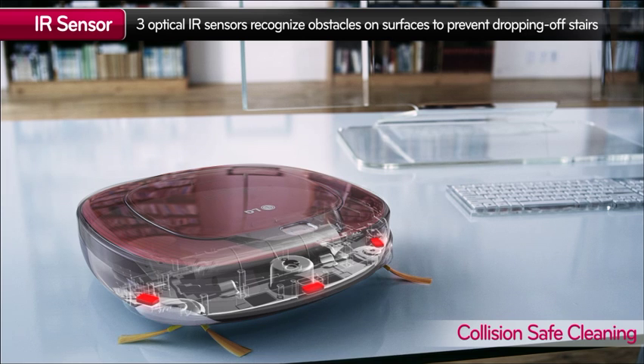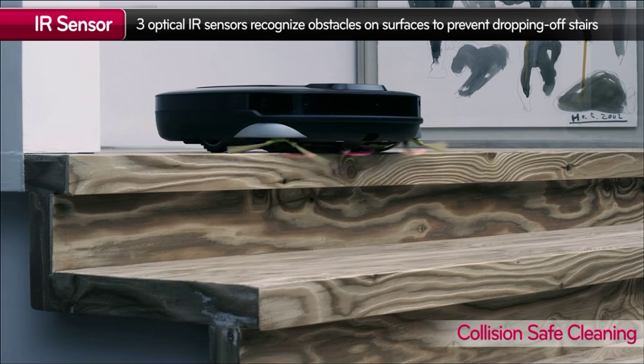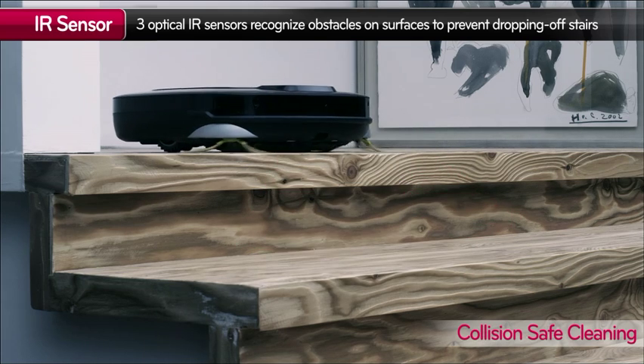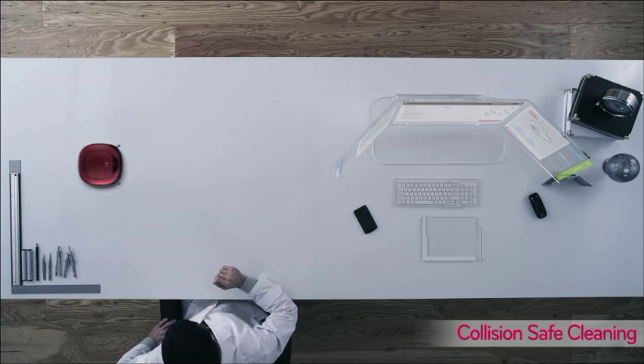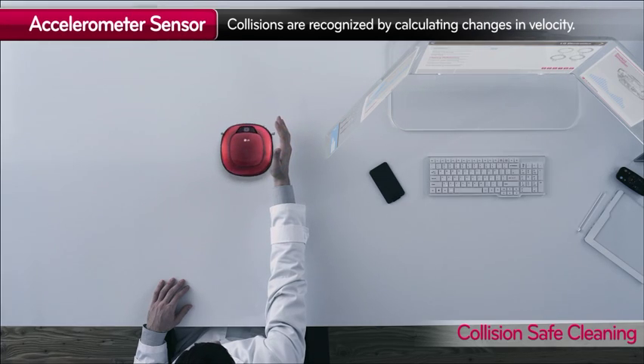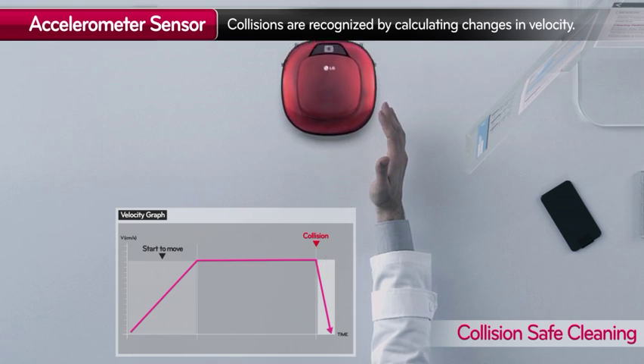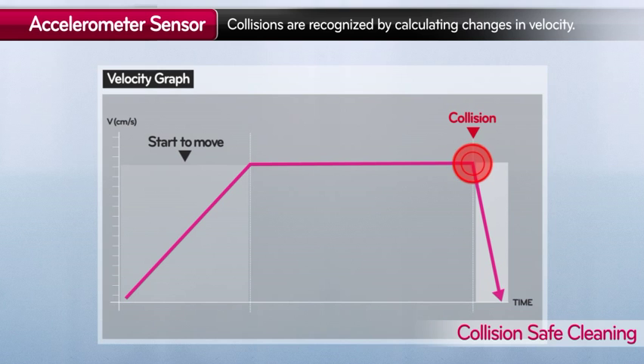Combination of Smart Sensors prevent HomeBot from bumping into objects or rolling down the stairs. When it approaches an obstacle, the sensors recognize the object and prevent HomeBot from running into it.